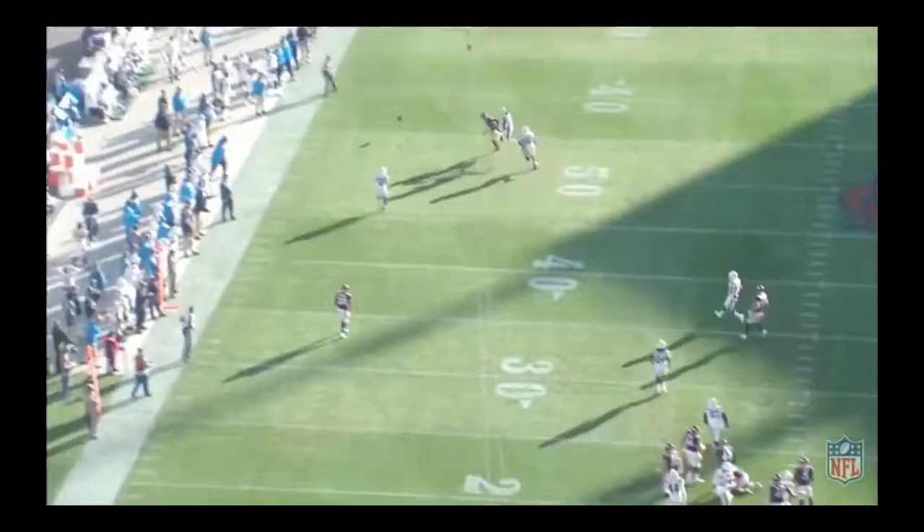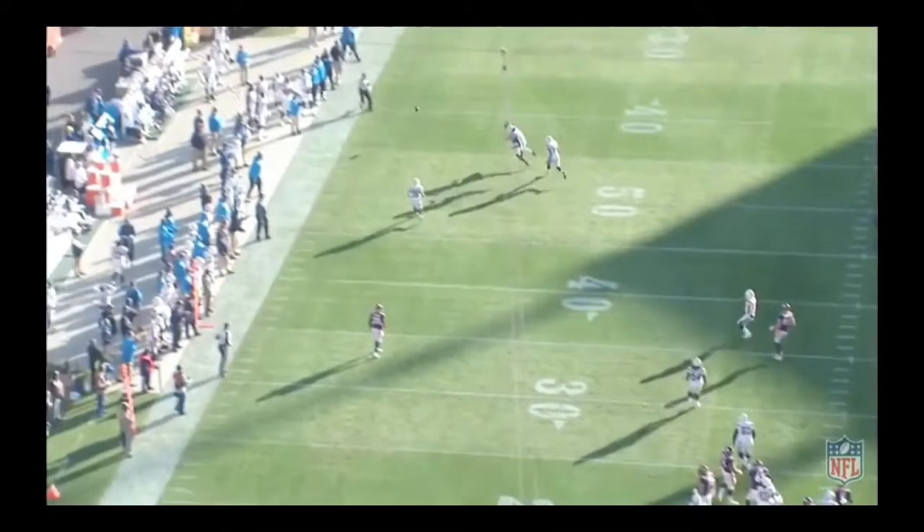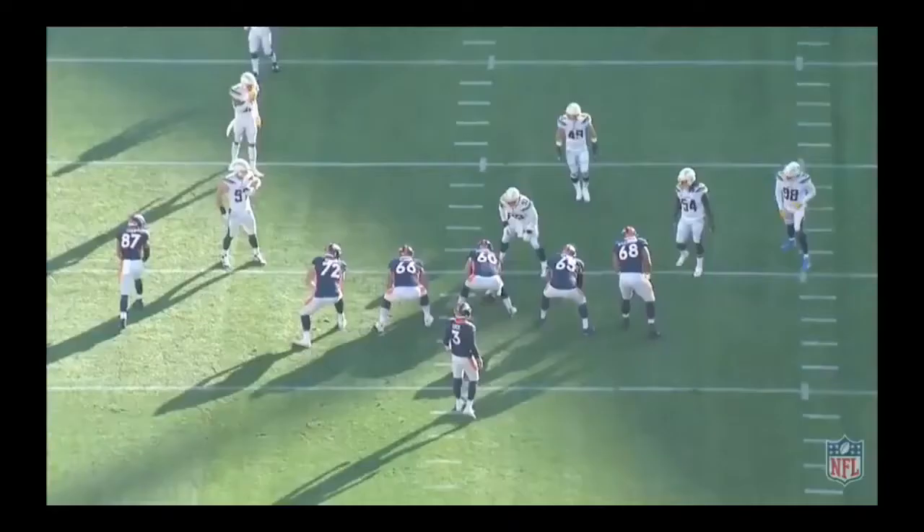This is actually a pretty good throw by Drew Locke, and I'm pleased with the progress he showed on one of his first pass attempts. One critique coming out of college was that he relied on his arm strength and sometimes abandoned his footwork under pressure, throwing off his back foot — and this is one of those plays where he does display some happy feet and throws off his back foot.